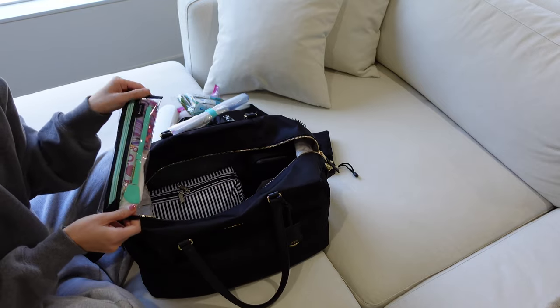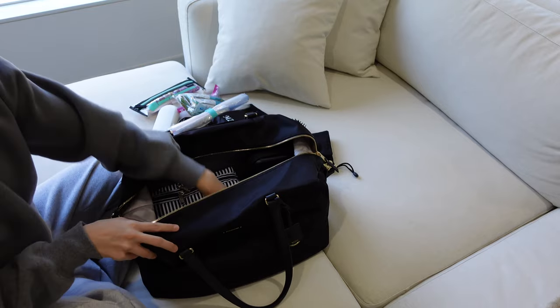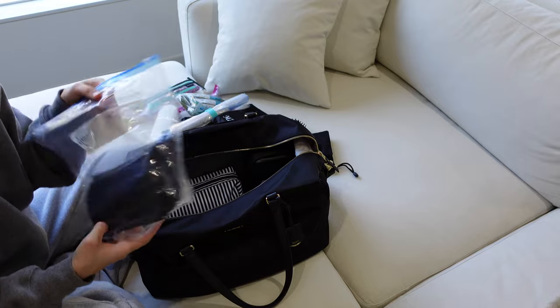I have a bag of feminine products for emergencies — you never know when you're going to need them. And then we also have a bag of black face masks that we're going to be bringing along.